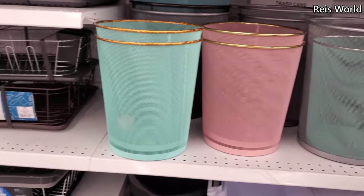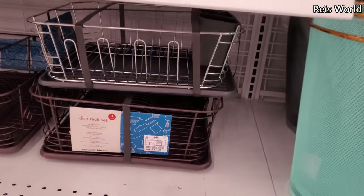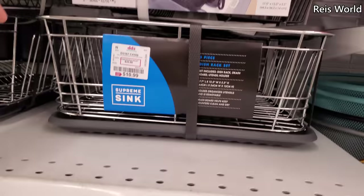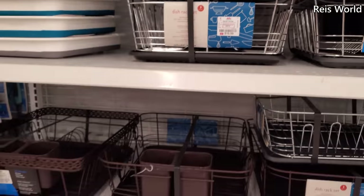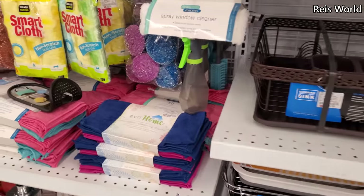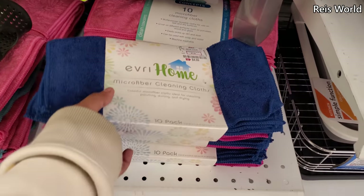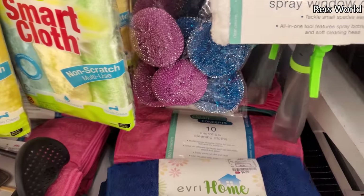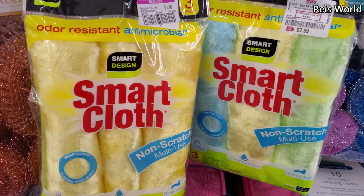Trash bins are five, and stuff for your kitchen at twelve dollars. Three-piece for twelve, and on top is eleven — I guess it's depending. How much are these microfiber? Five dollars — and you get ten. They also have pink. And these are a dollar-fifty, non-scratch.